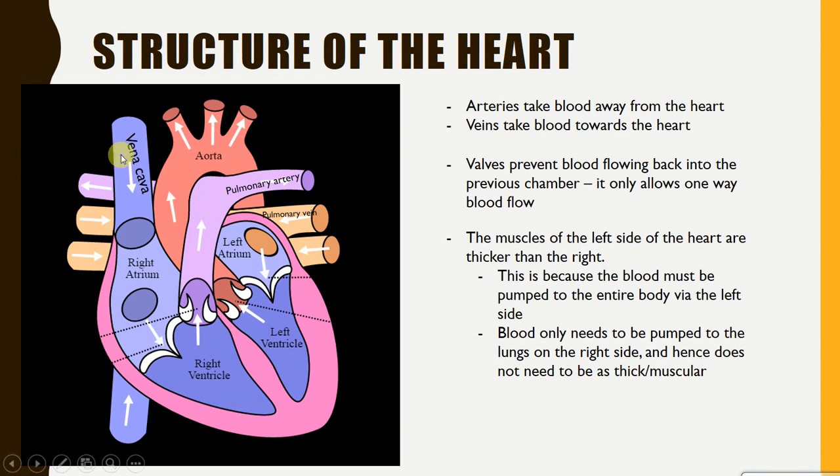Remember, the definition of an artery is that it takes blood away from the heart. Don't think about whether blood is oxygenated or deoxygenated, because that doesn't necessarily always make sense. Arteries always take blood away from the heart; veins always take blood to the heart. So the pulmonary artery carries blood going away from the heart and to the lungs — that is an artery despite carrying deoxygenated blood. The pulmonary vein carries oxygenated blood, but it's a vein because it's taking blood from the lungs to the heart.